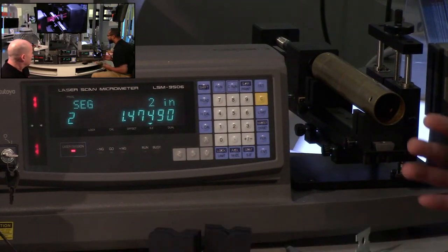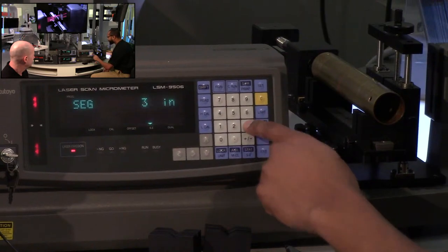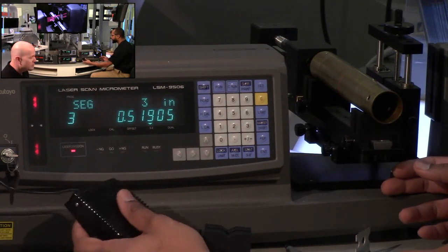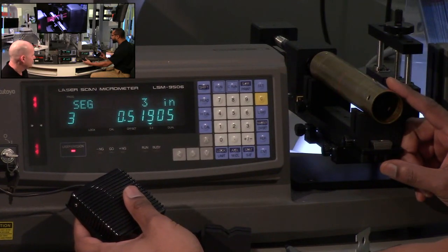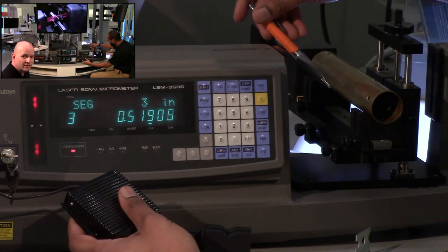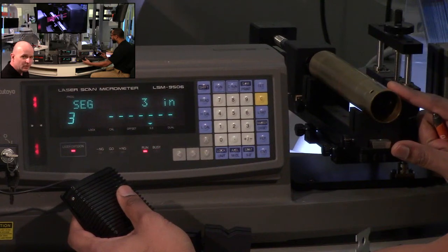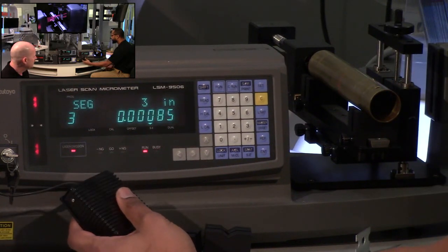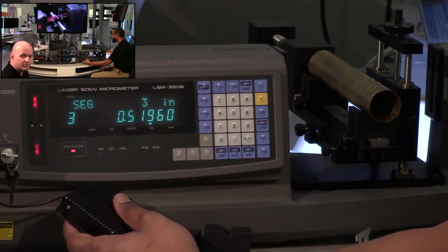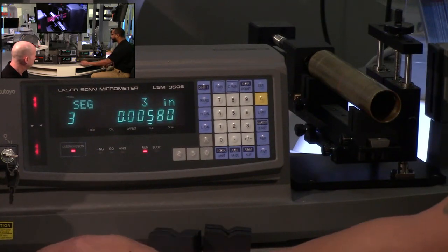Program three, segment three is for gap measurements — also known as TIR runout. The dovetail of the adjustable work stage cuts off the bottom of the laser and gives a crisp edge so that the distance to where the bottom of the part starts is very accurate and repeatable. It's set up for peak hold — max minus min in this mode gives you TIR directly. You can even rotate a little more to see a bigger runout value.